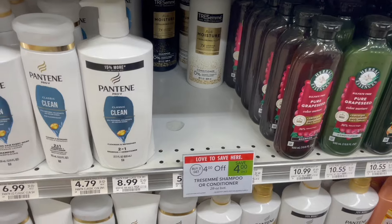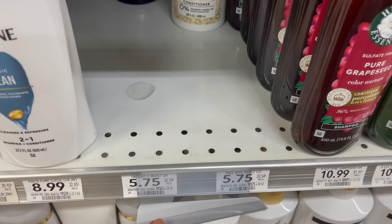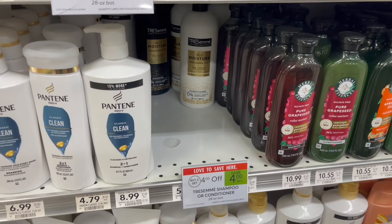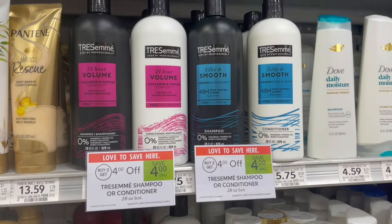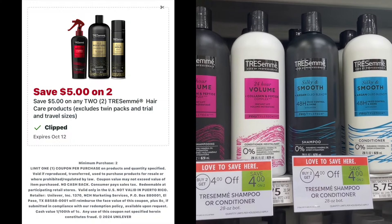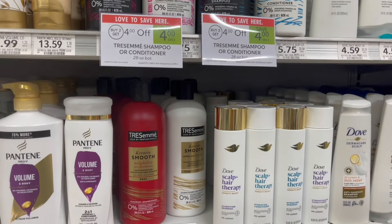If Tresemme is one of the products that you normally use, we do have a promotion as well for buy two, get $4 off. If you can find them for $5.49, it will be a little bit cheaper. But these in my store are priced at $5.75, so go ahead and pick up two for $11.50. You will get the $4 taken off, and then use a $5 off of two Publix Digital, making your final cost for two just $2.50 or $1.25 each.